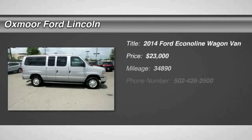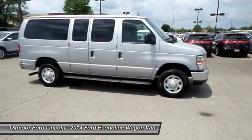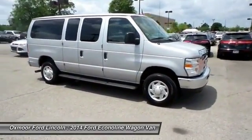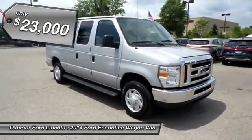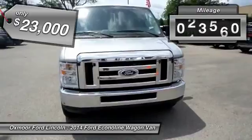The 2014 Econoline. The Ford Econoline is a great work vehicle with plenty of room for any type of tool on the planet. You won't go wrong with the Econoline, and it is priced below $25,000. This vehicle has less than 35,000 miles.